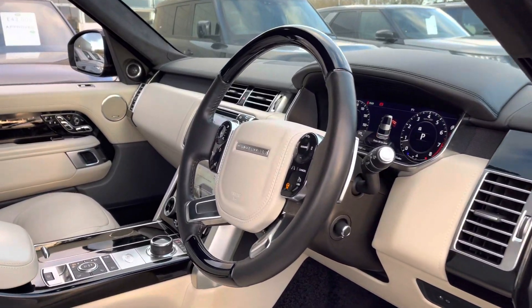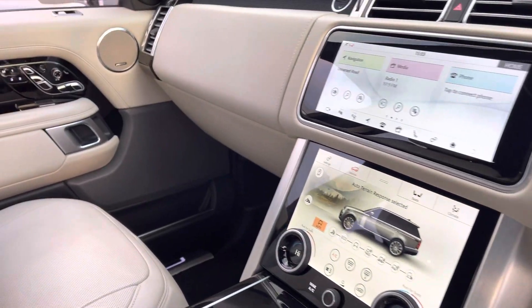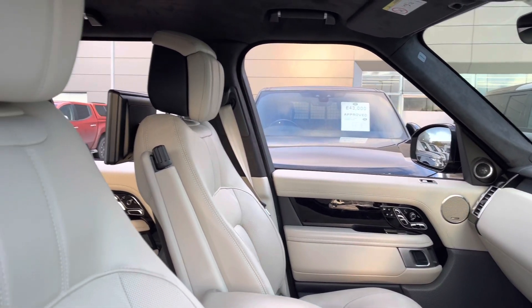Hopping into the front of your vehicle, you'll see the ebony ivory leather environment continue. With your multifunctional display screens you'll also see your Meridian surround sound system to give you the highest quality listening experience.